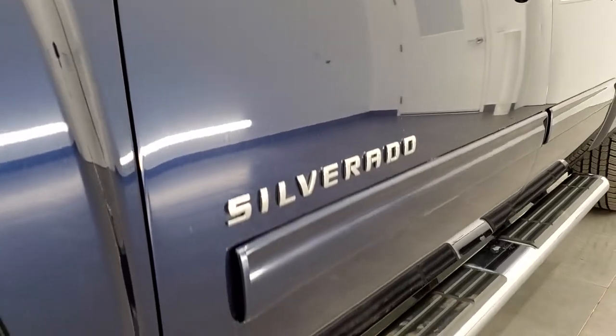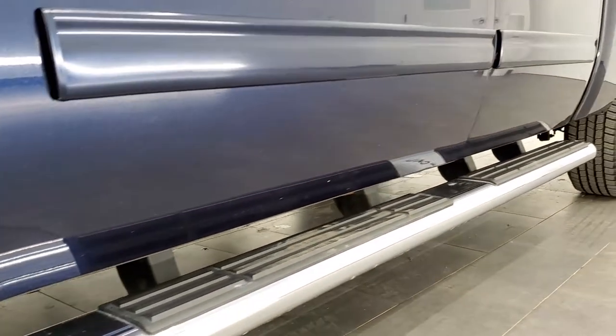And if you'd like to check out all the photos on this truck, in the upper right hand part of your screen is a link to our website — click that and check us out there.